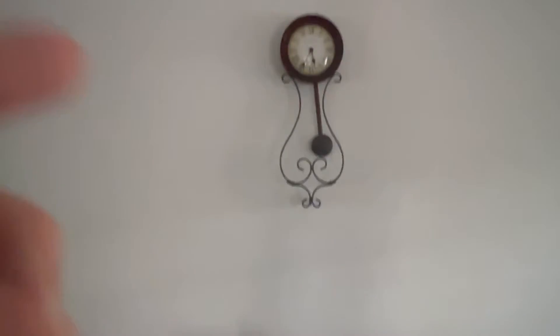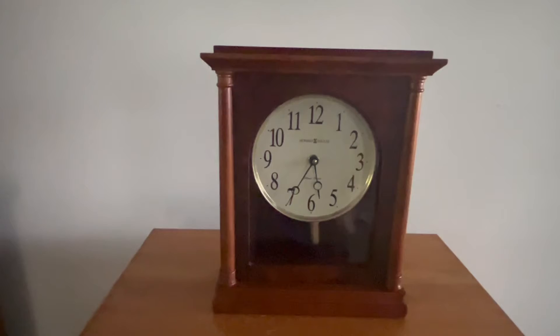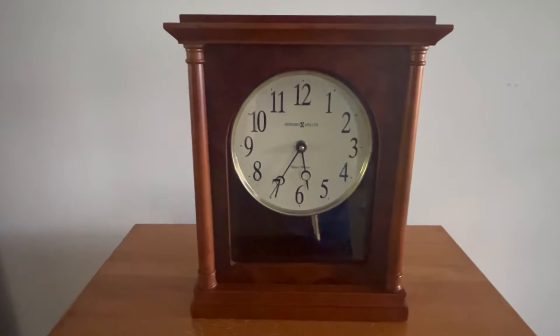Now let me explain the other two. This one and this one here are battery powered, and the pendulums aren't real — they don't do anything. The clock would still run without them; the pendulums are really just there for decoration. This one has an electric speaker chime — not a real bell, just an electric speaker. It does the Westminster chimes every 15 minutes. Both of these are Howard Miller.